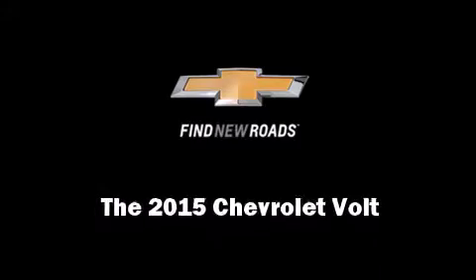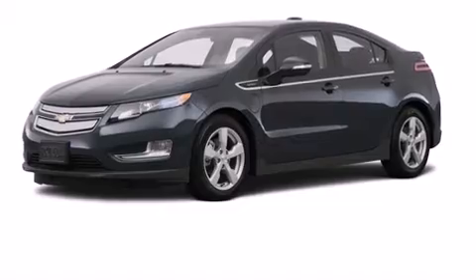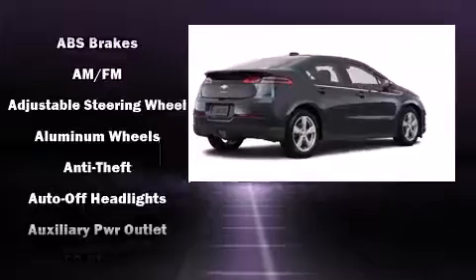Outstanding design defines the 2015 Chevrolet Volt. This four-door, four-passenger hatchback provides a satisfying ride for all passengers.